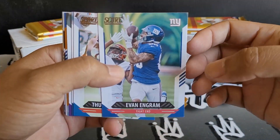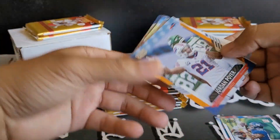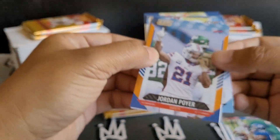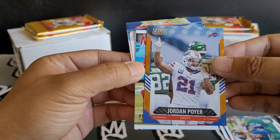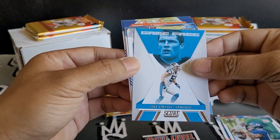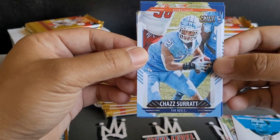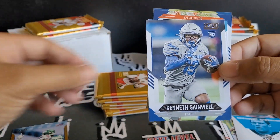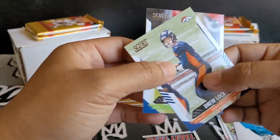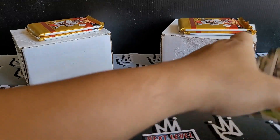Evan Ingram, Thurman Thomas, Eddie George, Kirk Cousins. We got a parallel — a little numbered action. 413 out of 575 for Jordan Poirier. We got Kyler, Luke Kuechly. We got our first rookie of Chaz Seward for the Tar Heels. Another rookie of Kenneth Gainwell, Brady White. We got Drew Locke and Michael Dickerson. I'm going to put those off to the side.